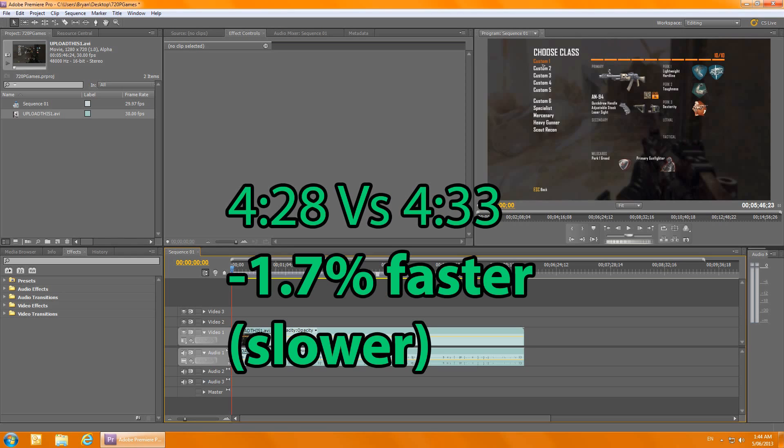The last benchmark was probably the most interesting. I did the exact same video with the exact same settings and timed it with a stopwatch. Ivy Bridge clocked in faster — it rendered the video in 4 minutes and 28 seconds at 4.2 gigahertz, while Haswell rendered it in 4 minutes and 33 seconds, making it 1.7 percent slower. This was in Premiere Pro CS5 — pretty interesting results.